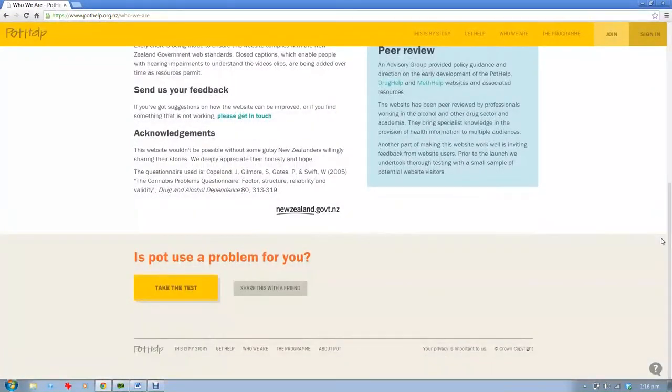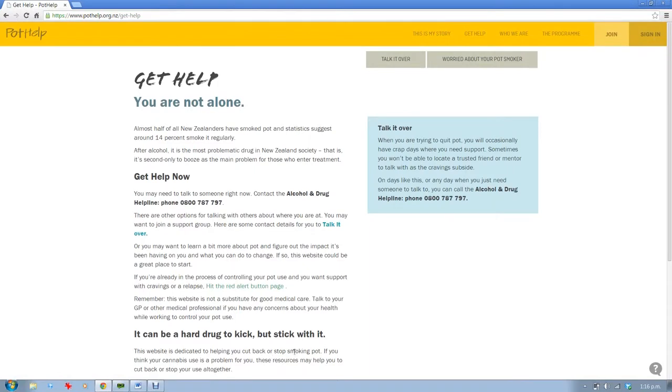And this is really important: if you need help, click on the Get Help tab. Here you'll find contact details for people trained and willing to help and support you.